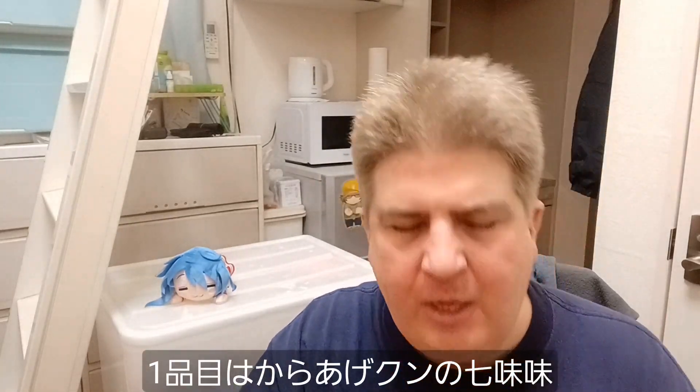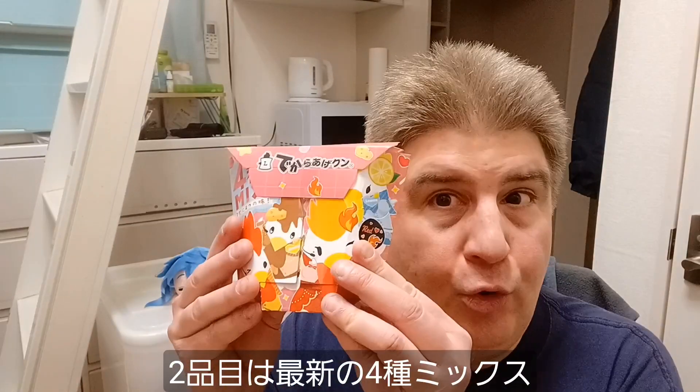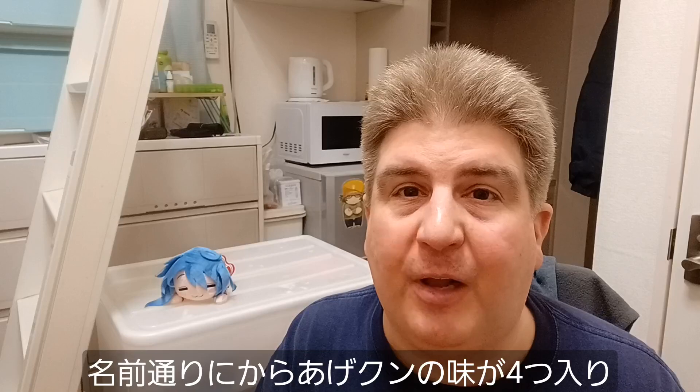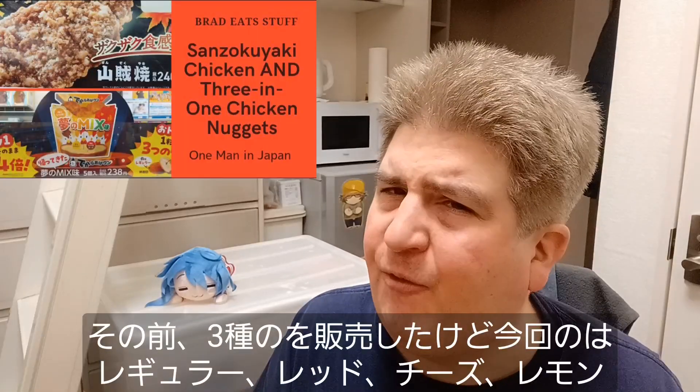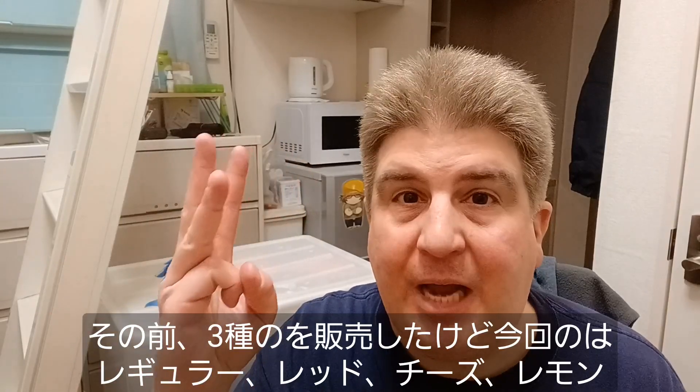First, we have Lawson's Shichimi Karage-kun, which is kind of a seven spice — it's a popular flavor here. The newest one is what they call the Yonshu Mix, which is four of their Karage-kun chicken nugget flavors wrapped in one. They've done three before, but this time it is regular, red, cheese, and lemon.